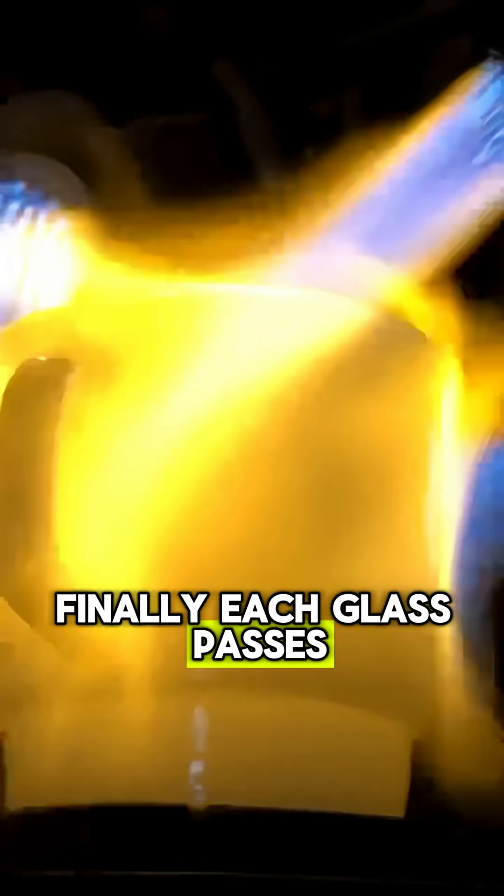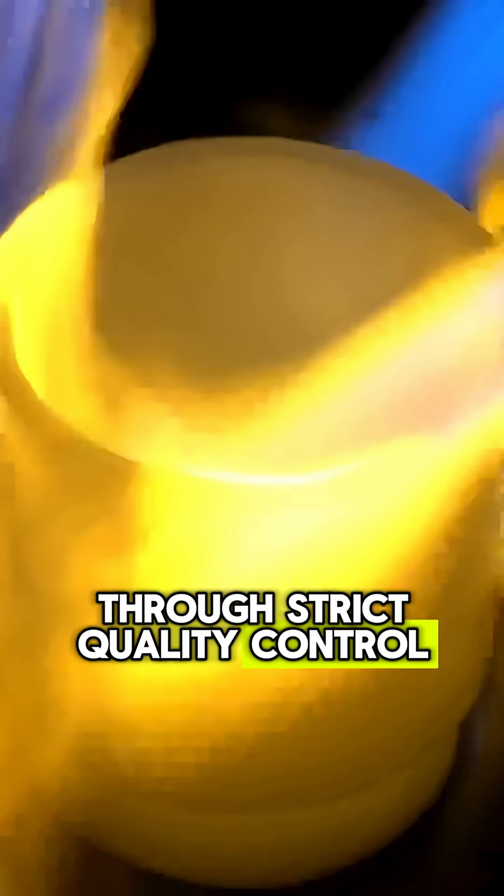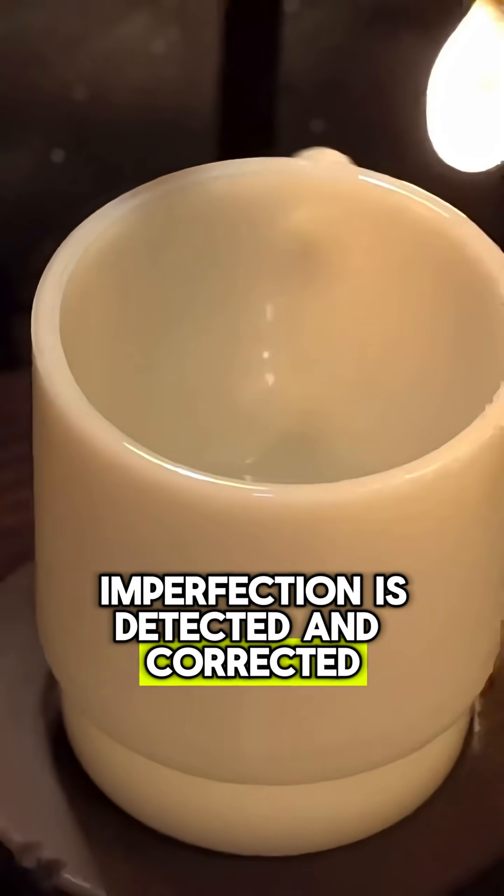Finally, each glass passes through strict quality control, where even the tiniest imperfection is detected and corrected.